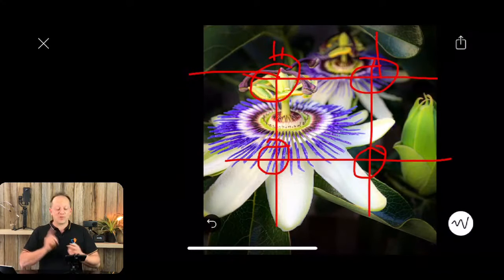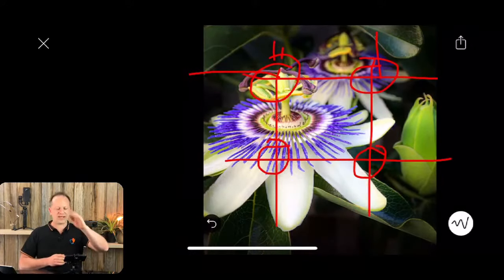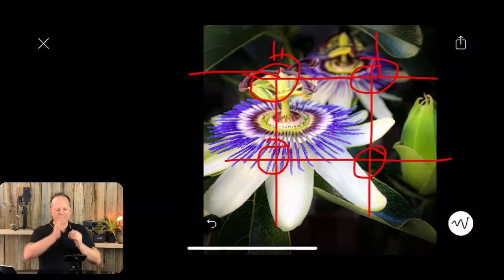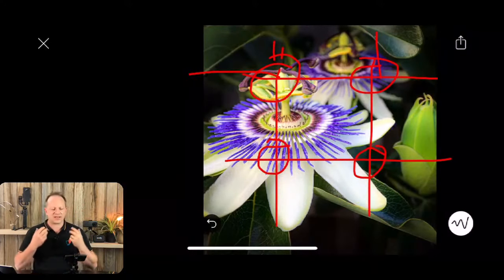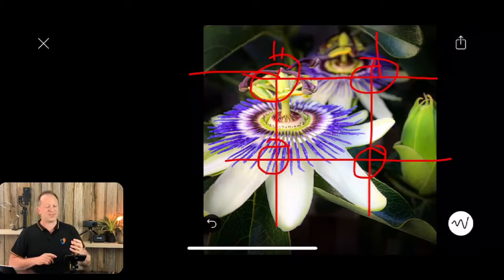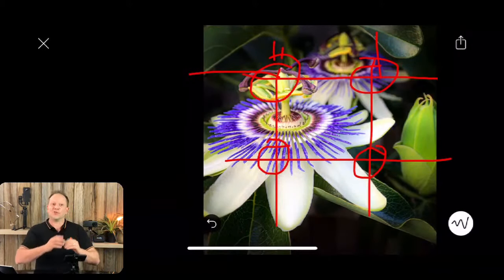That leads me to the next one, which is an extension of rule of thirds that people don't really talk about: it's called the one-third, two-thirds. What I mean is that the flower is over on the first one-third section of the frame and it's filling up two-thirds of the bottom part. So it's on one-third on one side and taking up two-thirds of the frame — which relates to emphasis and dominance that I'll get to shortly. Basically, have it off-center on one-third and then taking up two-thirds of the frame.